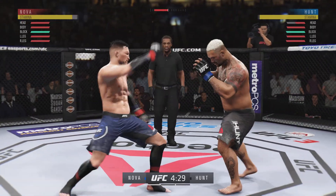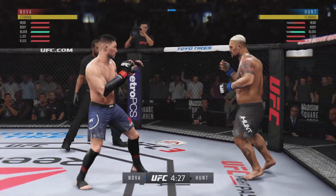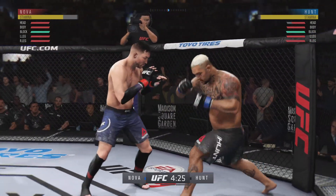Effective punch there by Hunt. That head kick landed. Slipped that left hand well, Joe.